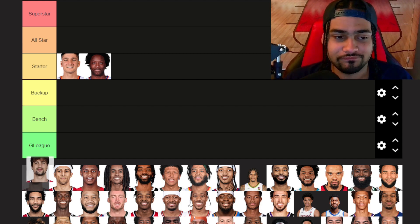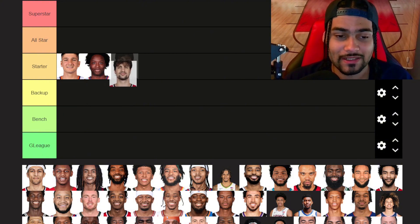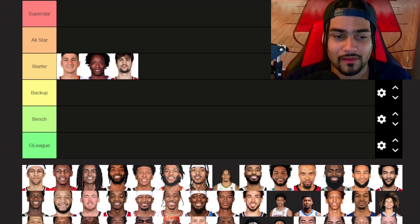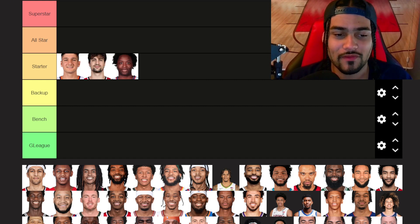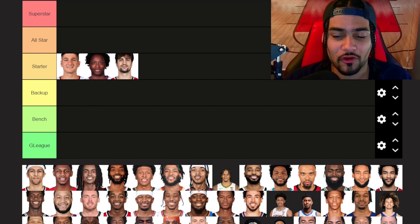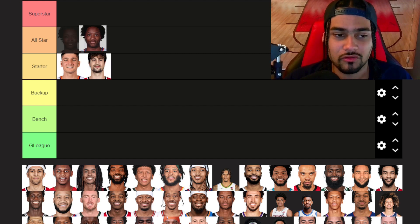Deni Avdija — he might go in starter tier too. I think Deni was really, really good last year, even though the Wizards were really bad. Now looking at it, I might move OG up to all-star tier. Looking at some of these players, I think OG is a step above these two guys. So I'll put OG in all-star tier. Also, the small forward list is not as strong as some of the other lists — similar to the shooting guards. There's not really much superstar talent here.